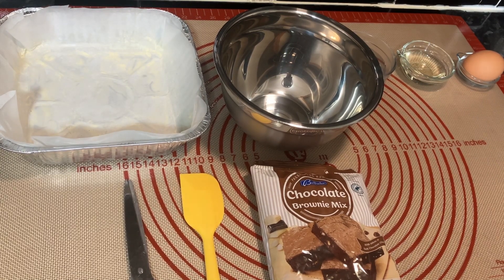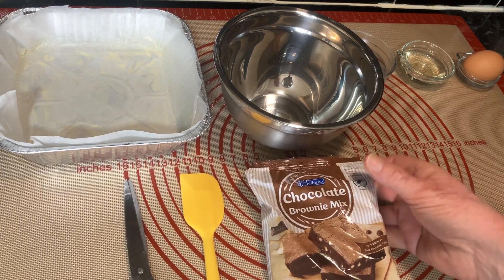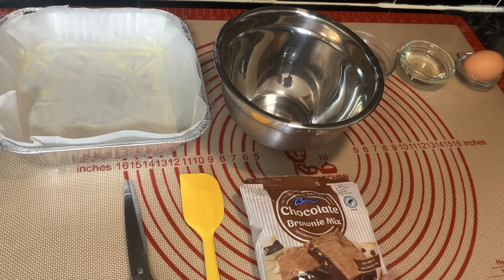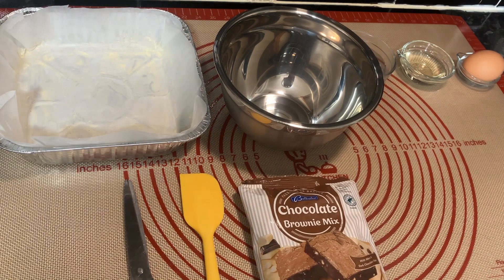Hello everyone, we hope you're well. Today we're going to do this chocolate brownie mix that's from Lidl.